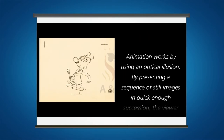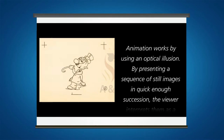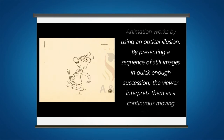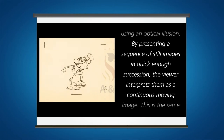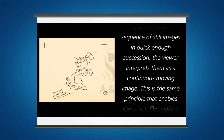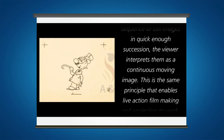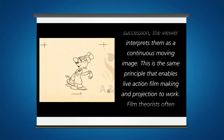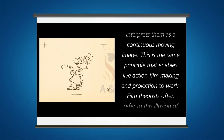Animation works by using an optical illusion. By presenting a sequence of still images in quick enough succession, the viewer interprets them as a continuous moving image. This is the same principle that enables live action filmmaking and projection to work.